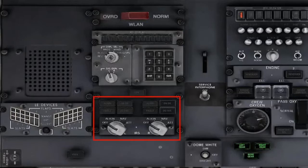IRS mode selectors: off, then nav. Verify that the UNDC lights illuminate then extinguish. Verify that the aligned lights are illuminated.